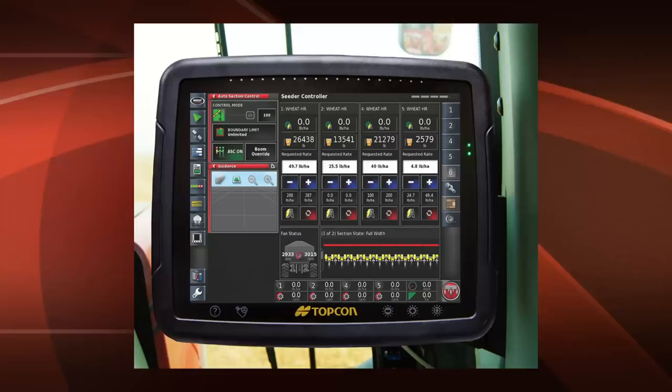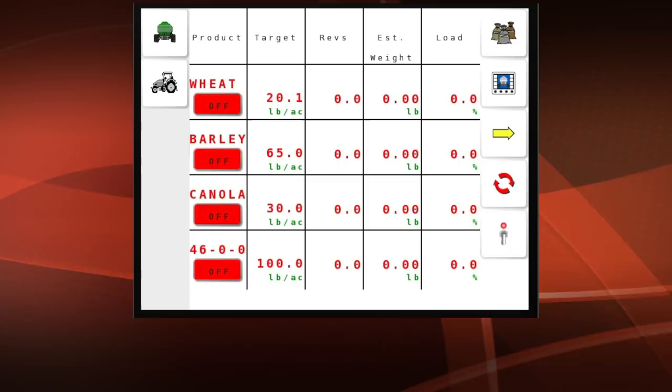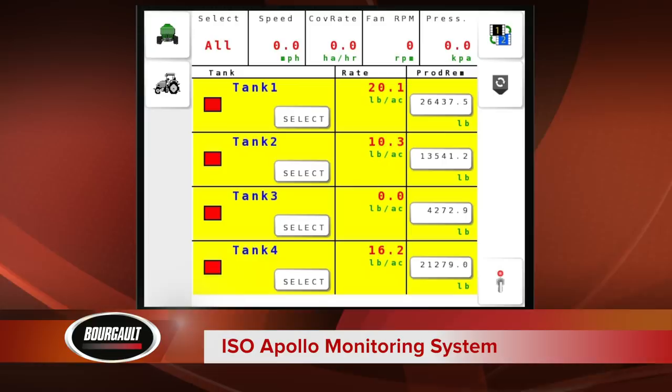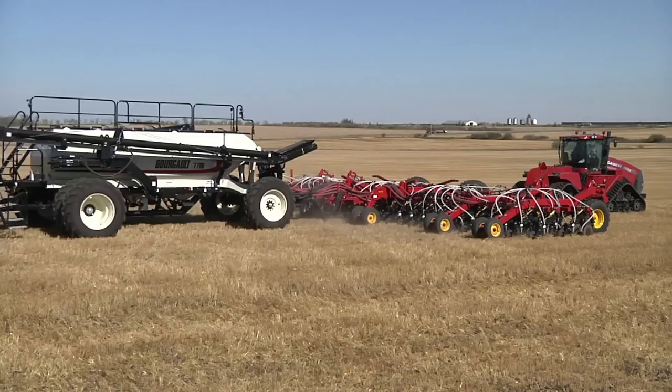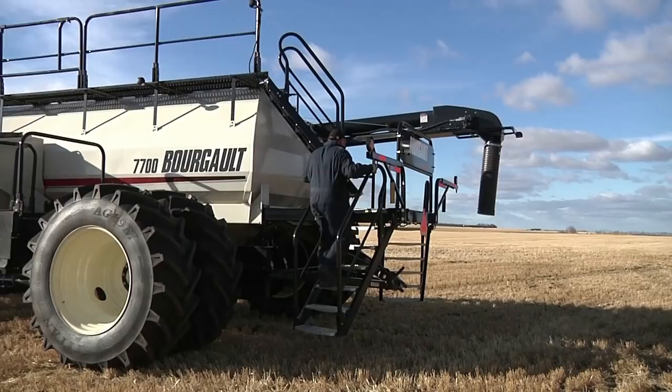Producers can realize full rate control capabilities, accurate data management, and time-saving applications on a large full-color 12-inch touchscreen. Also available for the 7000 series is the ISO Apollo monitoring system offering full monitoring capabilities and basic seed rate control. The ISO Apollo monitoring system is designed to take advantage of the virtual terminal found in newer tractors of most manufacturers for full monitoring capabilities, basic rate control options, and reduced clutter in the tractor cab.